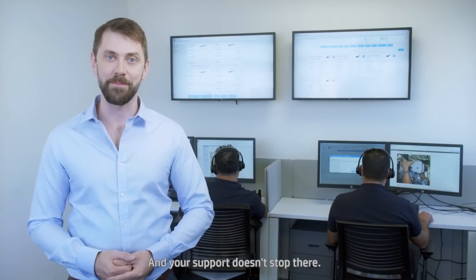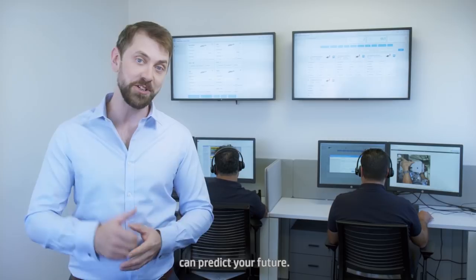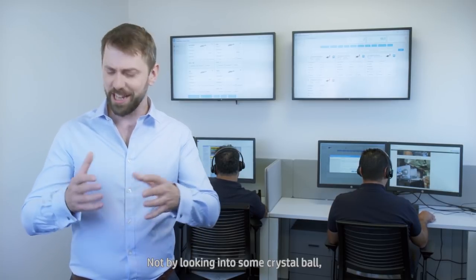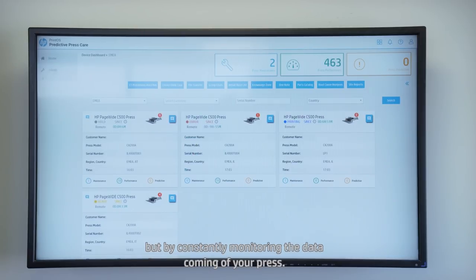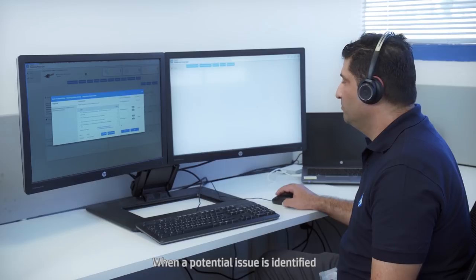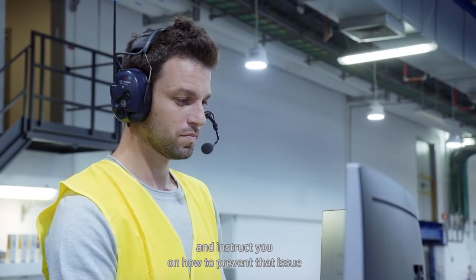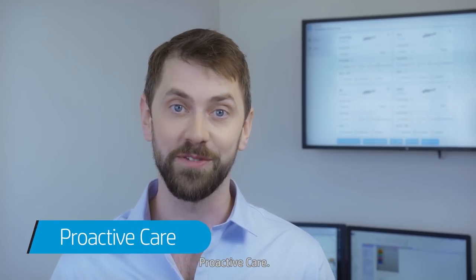And your support doesn't stop there. You might be surprised to know that we at the control tower can predict your future — not by looking into some crystal ball, but by constantly monitoring the data coming off your press. When a potential issue is identified, we can give you a call and instruct you on how to prevent that issue from unexpectedly occurring. This is what we call proactive care.